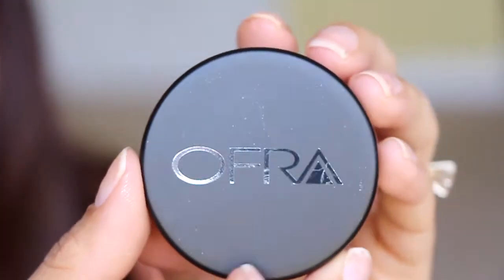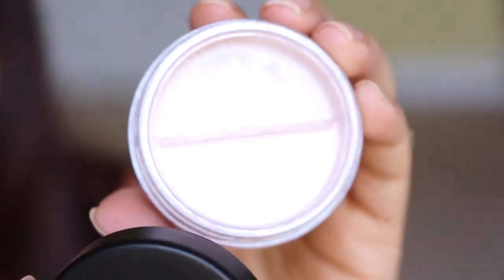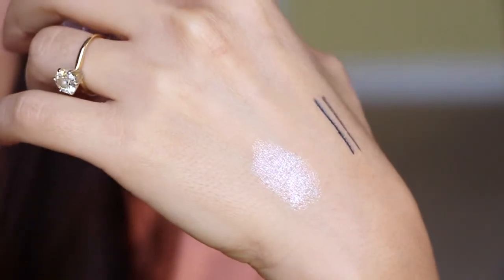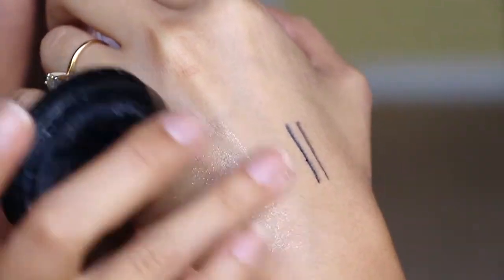Next one is from Ofra. This is called Pink Sapphire. It's an ultra-fine loose powder with a natural sunscreen — high in shimmer for a glamorous look. This product can be used on face and body and is suitable for all skin tones. Use a large powder brush and sweep it all over. Wow, it's super duper shimmery — I don't know if I want to put this all over my face. I would be glowing like a vampire! This is $35 and it's a full size.